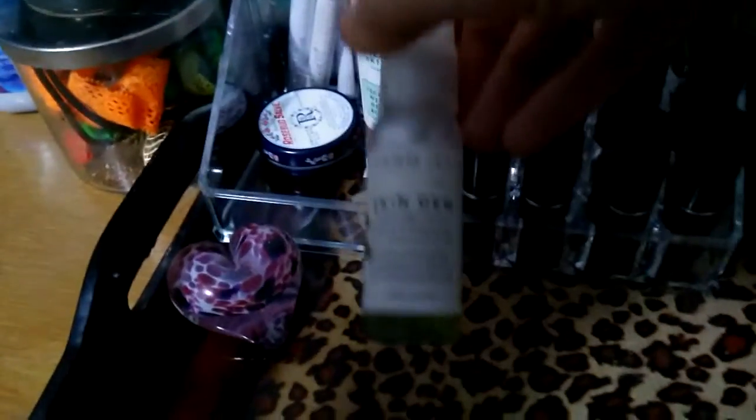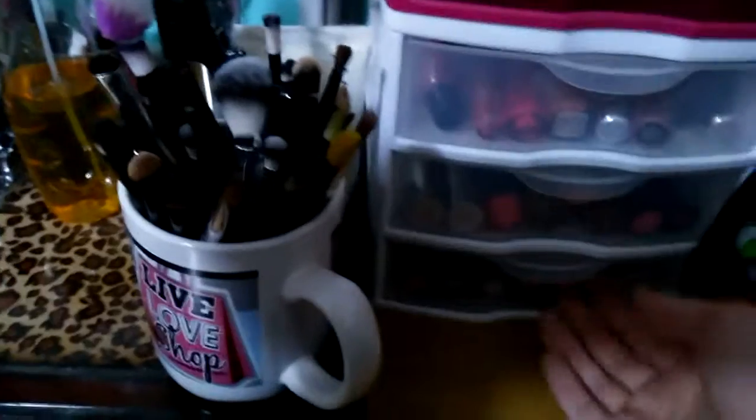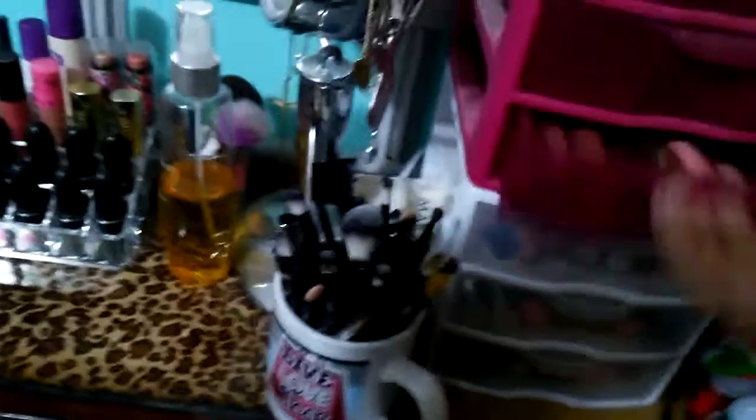I also have my Mario Badescu makeup setting spray with rose water — I actually like putting this in my hair too, you guys. Then this Skin Dew Pharmacy makeup finisher, and my Rosebud Salve lip balm that I like to have in my bed at night. It fits all my lippies, though I have more in this drawer and some lip liners up here too.